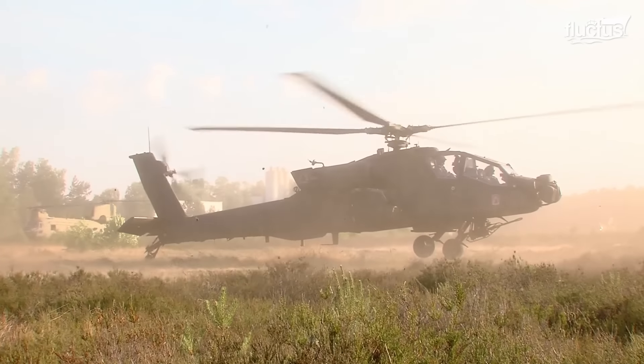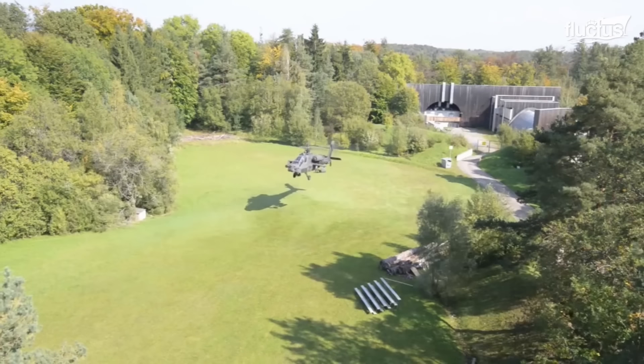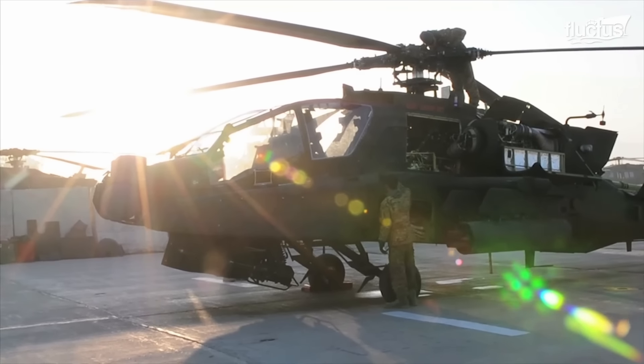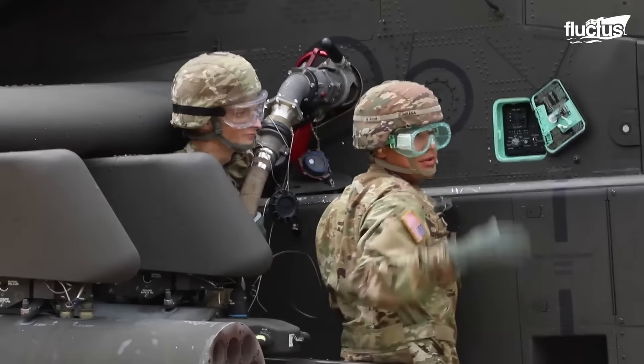In an emergency situation, the Apache can be up at a moment's notice. With the right support team, arming and fueling the Apache takes about 30 minutes.